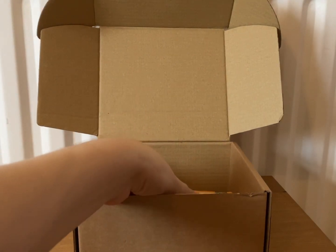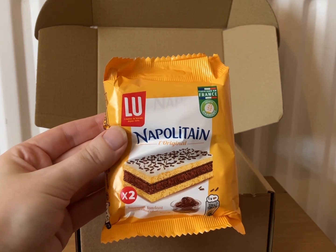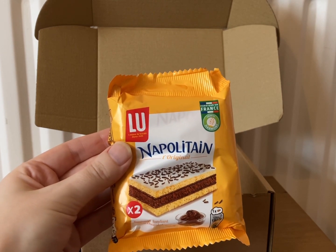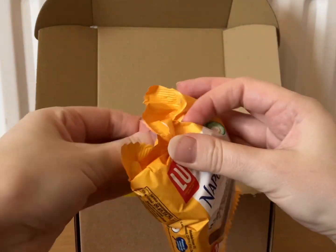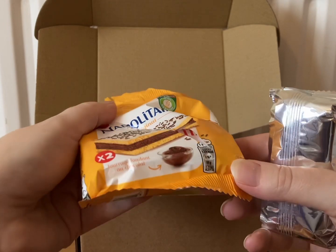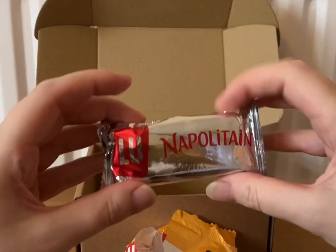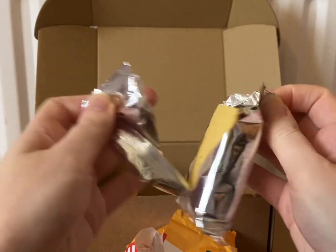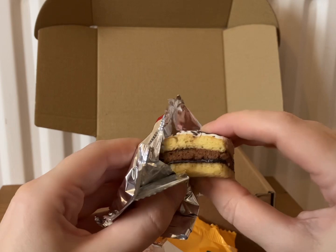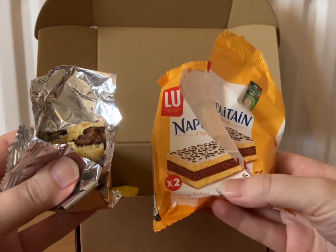Next we have Lou Napolitain — there's two in here so that might be easier for me to eat. Individually wrapped for freshness, these biscuits offer a blend of light sponge cake with a layer of smooth chocolate in between. Hopefully this one's not as messy as the last one. So that's what they look like — individually wrapped. Oh these look nice. Lovely, I'll give that a try. Oh yeah, that's a really nice little cake. I enjoyed that, very nice.